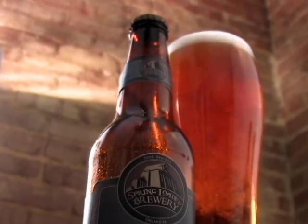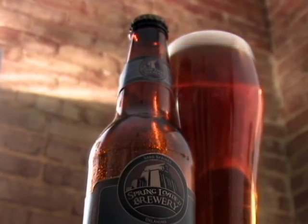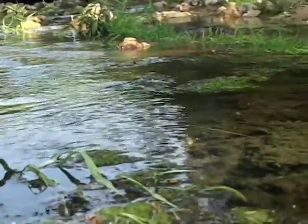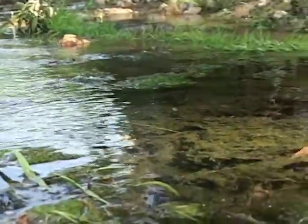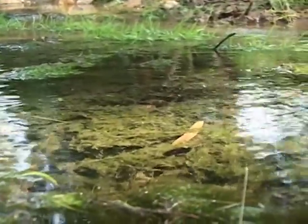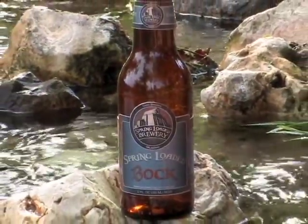Spring-loaded beer is the architecture of beer. The birth of spring-loaded beer actually bubbles out of the Sand Springs earth in the form of pure artesian spring water. And as its name signifies, it springs from the ground and we load it with distinctive fresh ingredients. This is the spring water on which Sand Springs was founded and will be the foundation of spring-loaded beer.